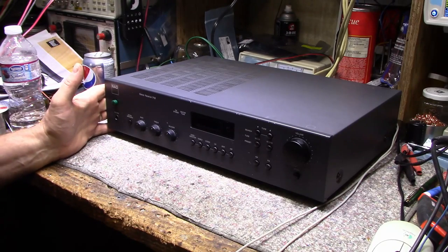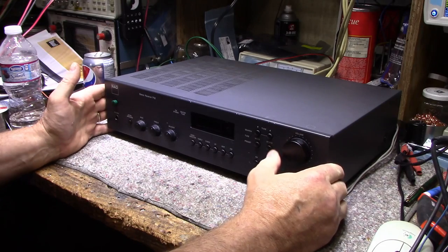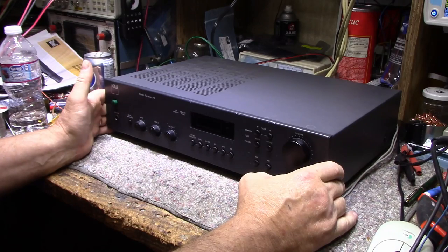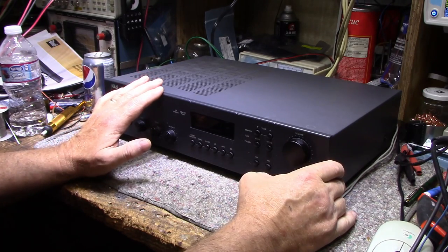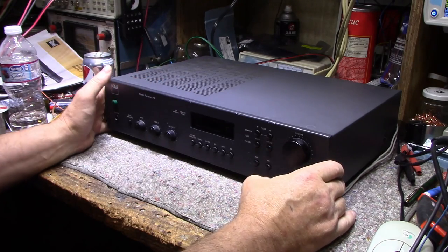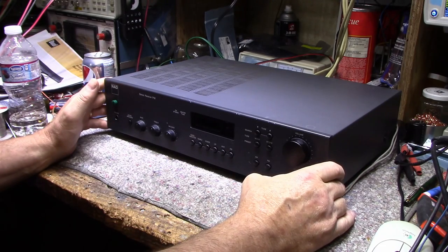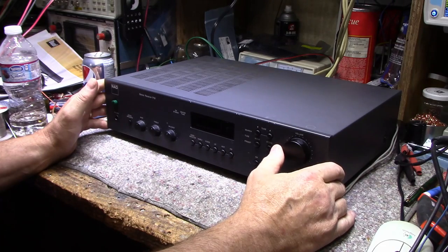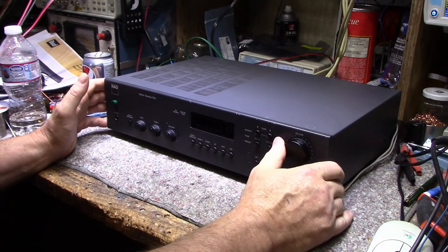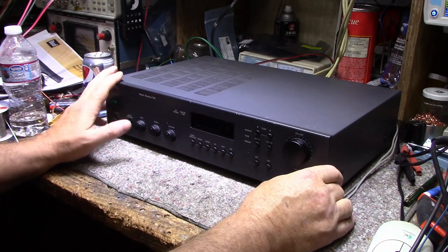Welcome back. On my bench today I have another NAD piece of equipment — a stereo receiver, the 712. This was brought to me by the same gentleman who brought me the 2100 power envelope amplifier; he brought them as a pair. We already did the 2100 power amp in a previous video. He brought me this receiver and wanted me to go over it — this one might be a little interesting.